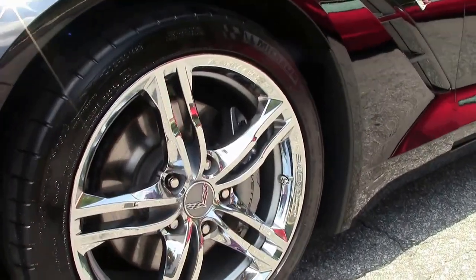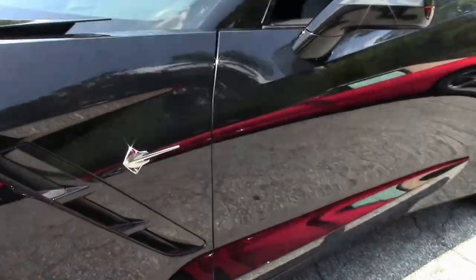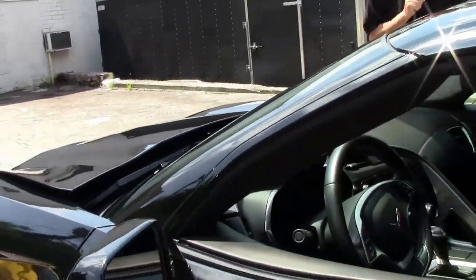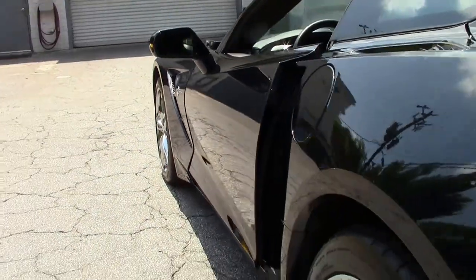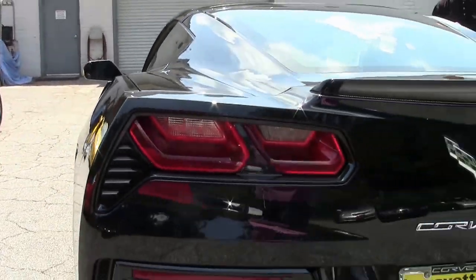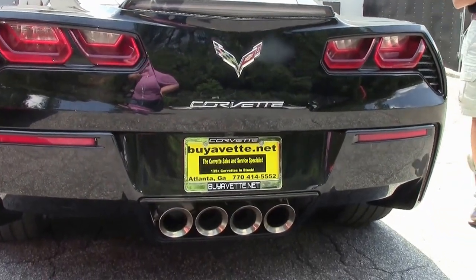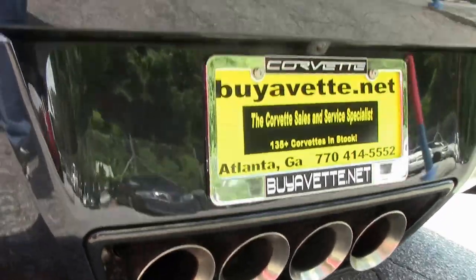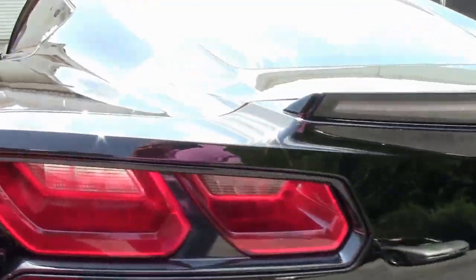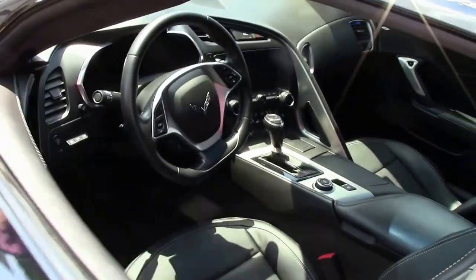If you have any questions, email me at david@buyavet.net or call me direct at 404-944-7300. This car is loaded up. It is a 3LT, 8-speed automatic transmission. Let's check out the tail end of the car — look at the beautiful design on the C7 Corvette. 460 horsepower LT1 engine.